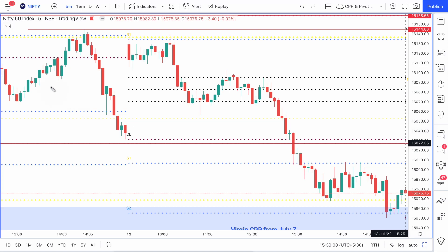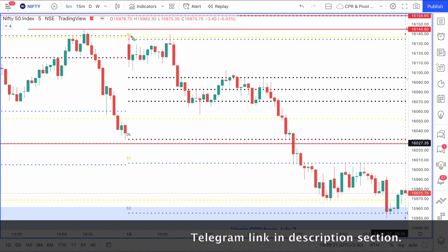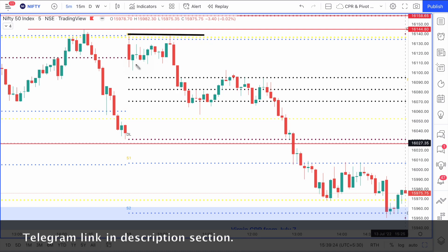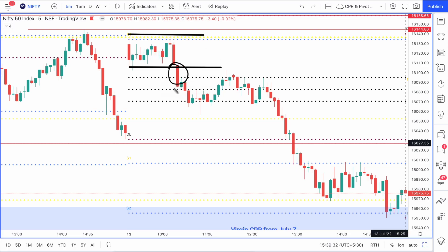Nifty opened exactly at the R1 pivot - it opened below it and then took resistance at the R1 pivot. The first candle formed was a doji kind of candle with a large body, suggesting Nifty was undecided where it wanted to go. These two levels became important because a lot of resistance was coming from the high, and the candle had support on the bottom. When that support was broken, price came and touched the CPR right away.